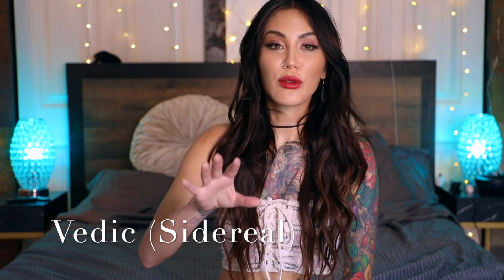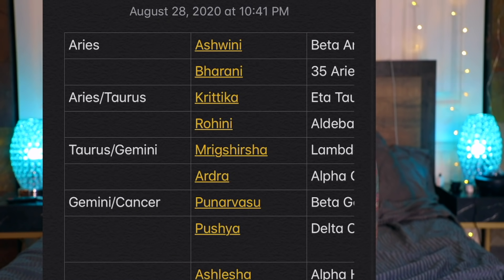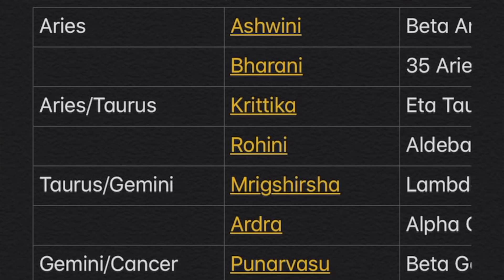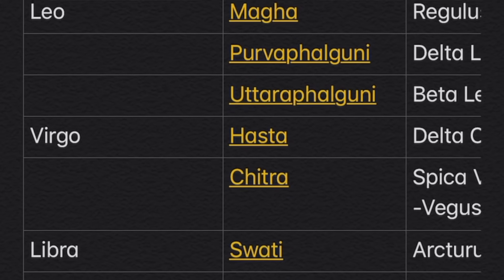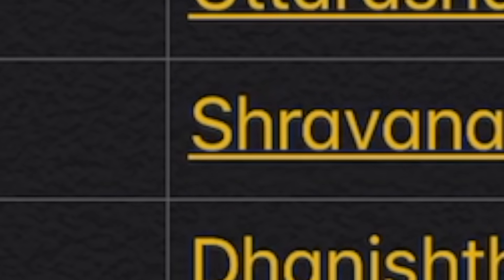In Vedic astrology, each sign is separated by two to three different nakshatras, so not only are you looking at the zodiac signs going across the wheel — you're also looking at what nakshatra within your zodiac sign is happening. Those nakshatras are just lunar mansions that separate the regular zodiacs in the sky. Each nakshatra has its own deity, animal, and story within your zodiac sign, which explains why two Aries or two Tauruses don't act, look, or behave the same — because they're separated by nakshatras with more degrees.